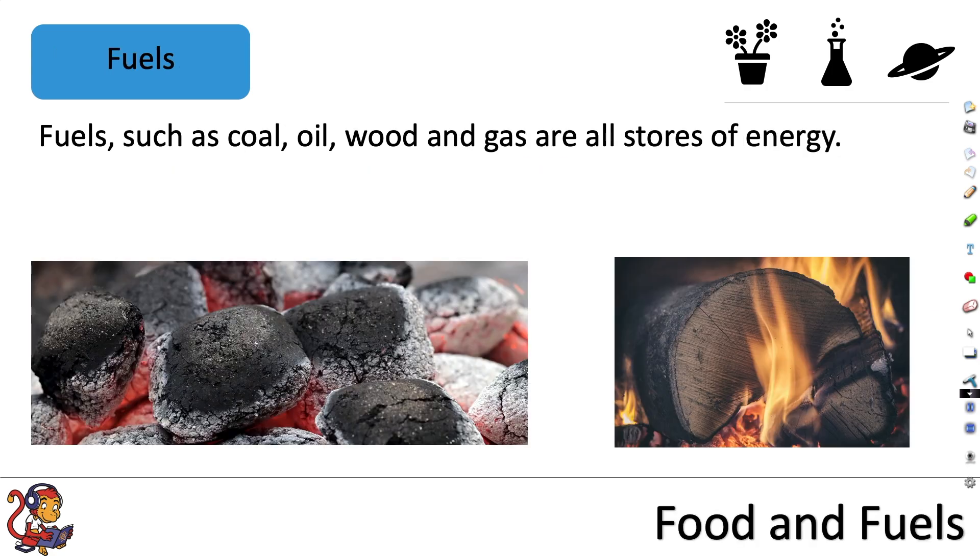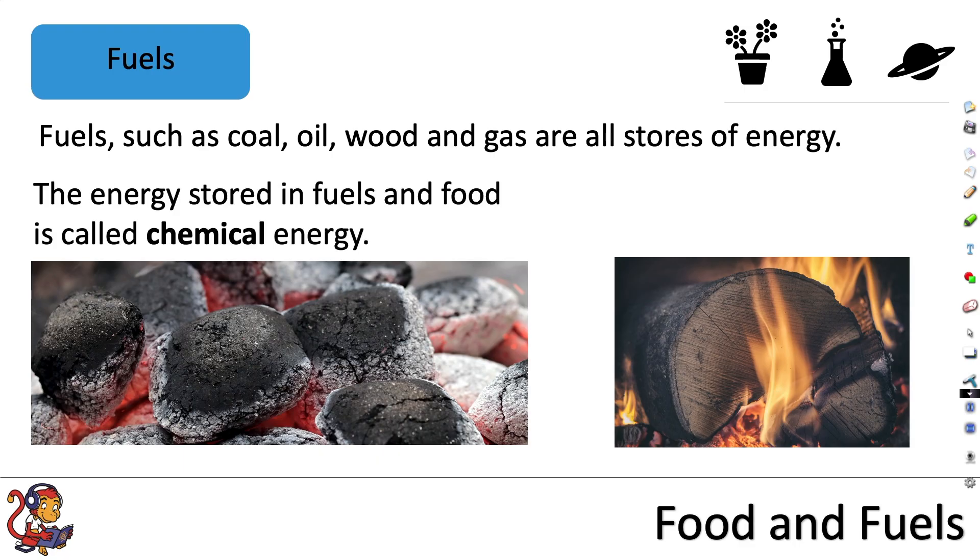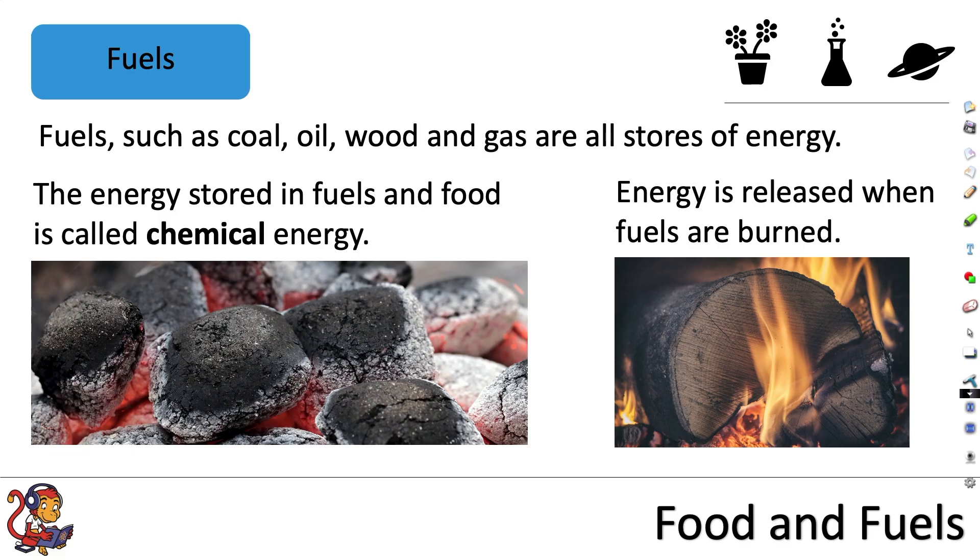As well as food, fuels are also a source of energy. Fuels such as coal, oil, wood and gas are all stores of energy. The energy stored in fuels and food is called chemical energy, and energy is released when the fuels are burned.